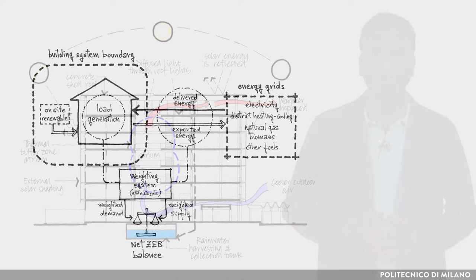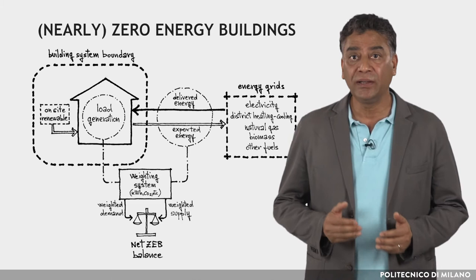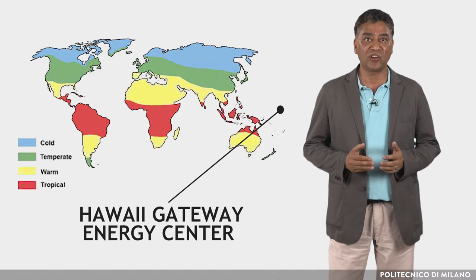The other case study is related to nearly zero energy buildings. By definition, a nearly zero energy building is a building with very high energy performance, in which the nearly zero or very low amount of energy required should be supplied to a very significant extent by energy from renewable sources, including energy from renewable sources produced on site or nearby. The Hawaii Gateway Energy Center complex is situated on the south coast of Kona, on the big island of Hawaii.